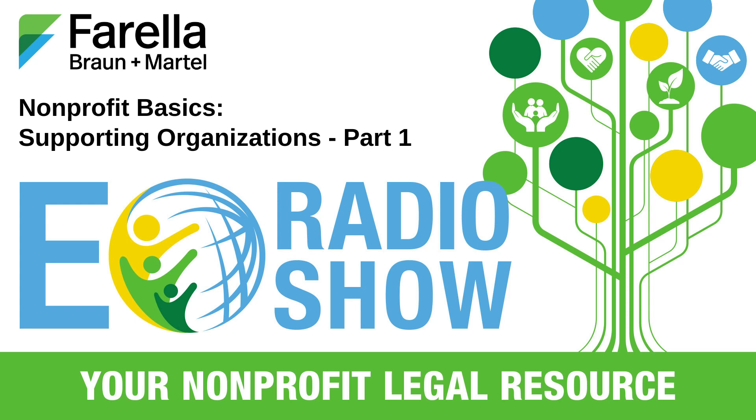That's all for this episode. In the next episode, I'll go into more depth on the type 3 supporting organization requirements. I'm Cynthia Rowland, and you've been listening to EO Radio Show, your nonprofit legal resource, brought to you by the Exempt Organizations Group at Ferrella, Braun & Martel. If you have suggestions for topics you would like us to discuss, please email us at eoradioshow@fbm.com. Thank you for joining us. Until next time, make a difference.